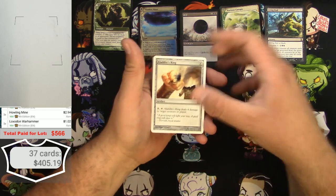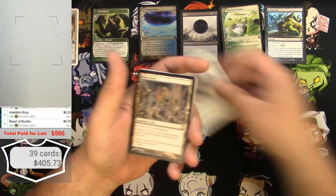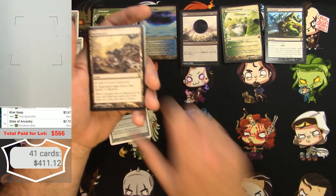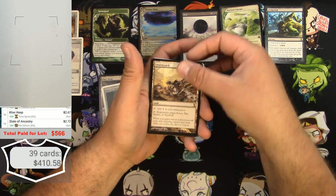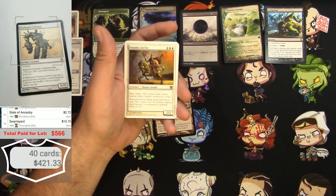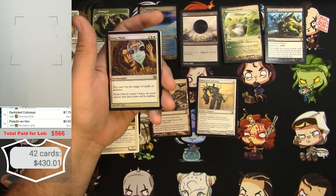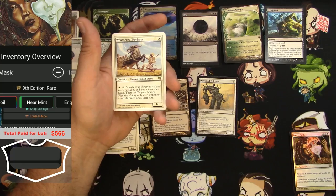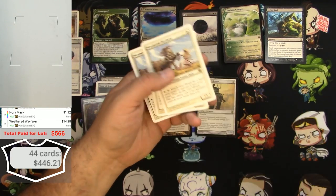More 9th edition stuff — Aladdin's Ring won't make it. Beast of Burden also won't make it. Kerrick — Time Spiral, okay. Slate of Ancestry — that's good. Swarmyard — that's a good one. Darksteel Colossus — also decent. Paladin en-Vec just barely makes my list at 90 cents. Ivory Mask as a foil in 9th edition — $1.92. And Weathered Wayfarer — there are three of those — very good card, three of those is great.